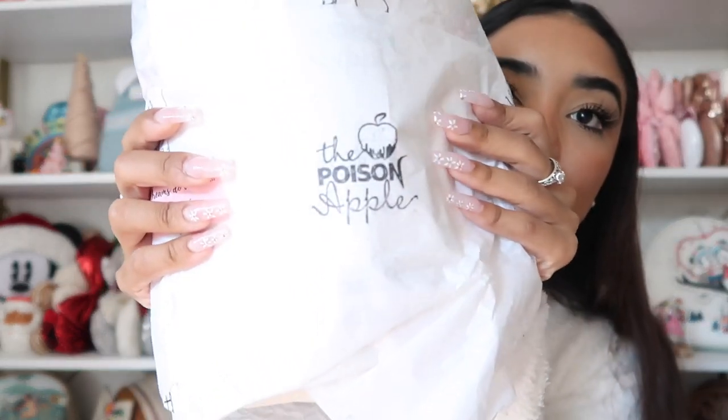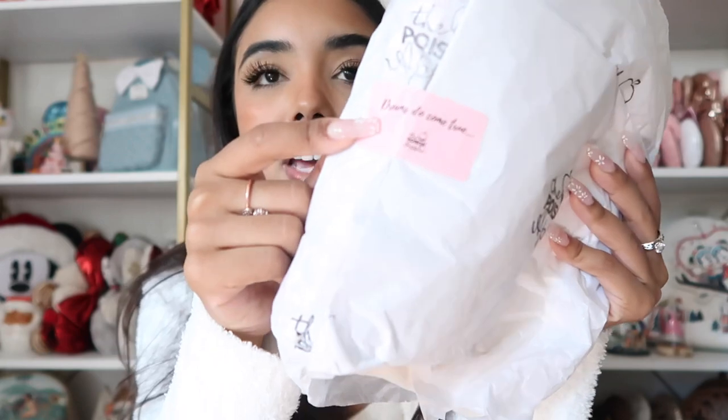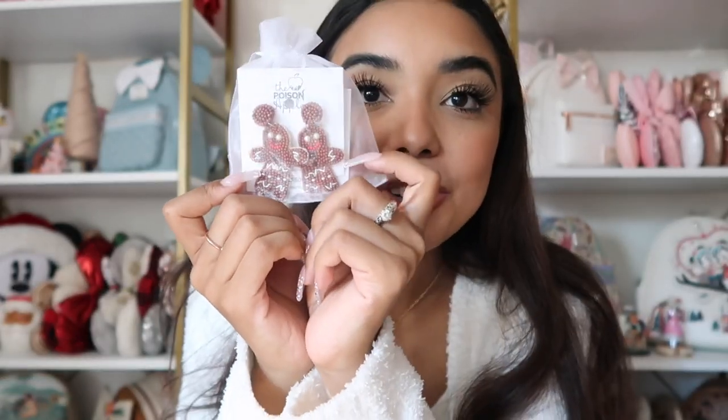The first package is from Shop the Poison Apple, and I have actually purchased from them before. It's basically Disney-inspired clothing — kind of like boutique style. The box came soaking wet because it rained the day it arrived. I saved the wrapping paper — so cute, this is their logo. And there's a sticker that says 'Dreams Do Come True.' The first thing we have are these super cute gingerbread earrings!